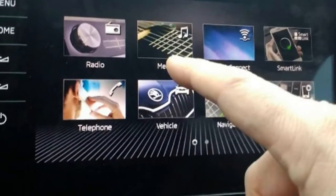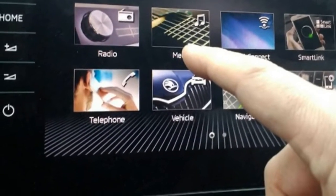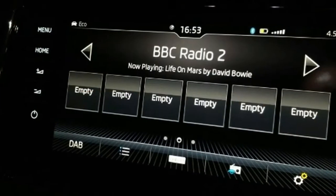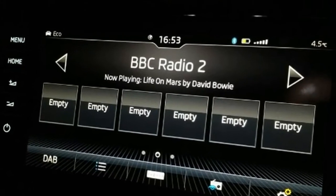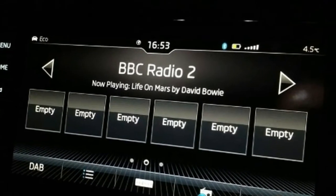Like many modern infotainment setups, the Kodiaq's Columbus system features Apple CarPlay and Android Auto connectivity. My phone's sat nav app is able to detect congestion in real time, and only once has it led me into a jam.